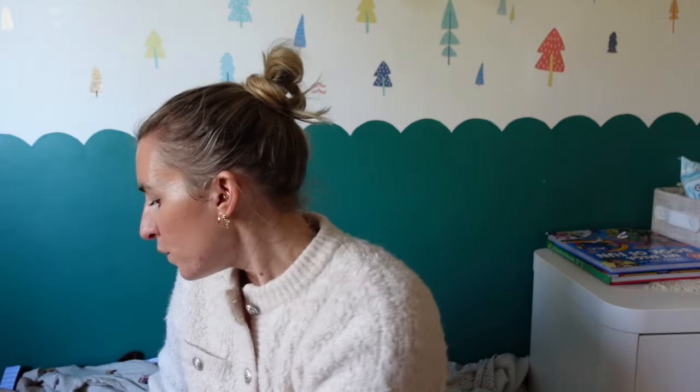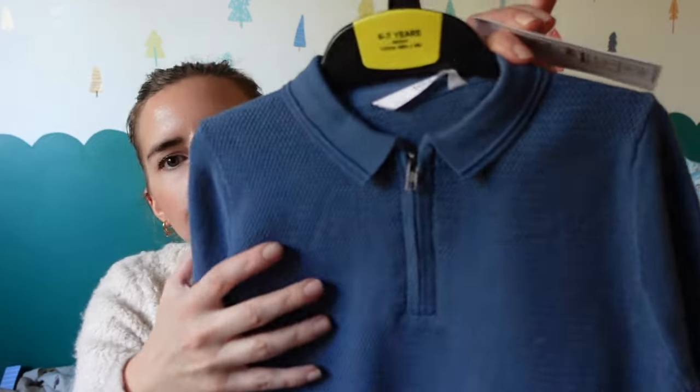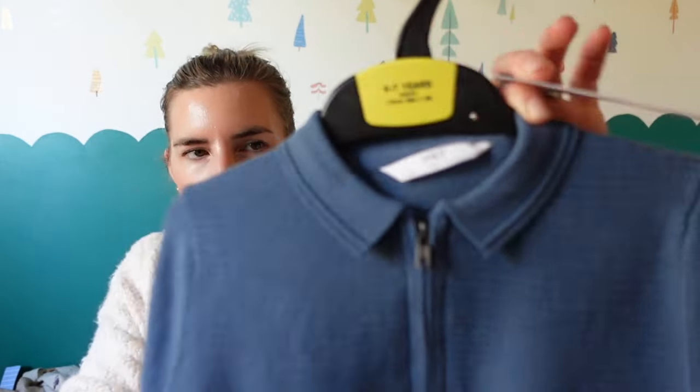Moving on to clothes — I picked up this top, originally 14 pounds down to six pound fifty. I got this in six to seven. I compared the five to six and six to seven and there was hardly anything in it, so I went up a size since he's got a long body, long legs, long limbs. It's a zipper long-sleeve polo, kind of smart casual — I really love that.